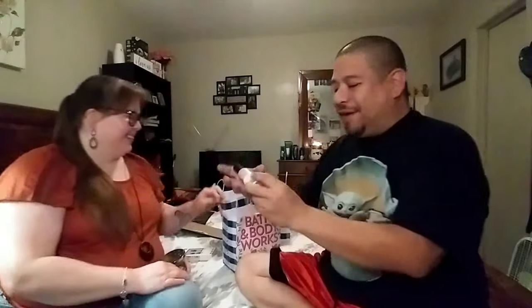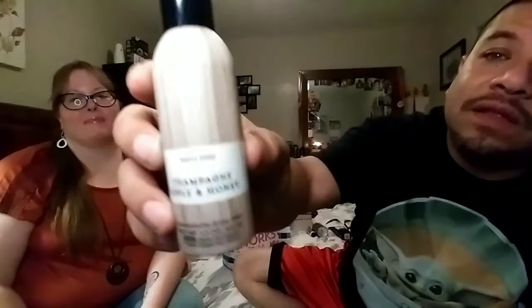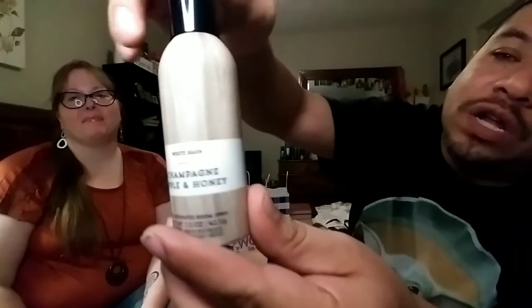We also picked up this room spray — champagne, apple, and honey. I kind of like the packaging, it's got like a wood print. In my opinion they could have put like some apples on it or something that's fall-like, but it's White Barn, so I guess they're going for the barn look. And it's 1.5 ounces. It doesn't have keynotes on it, but we have the body care version so I'll put the keynotes up on the screen when I edit the video.